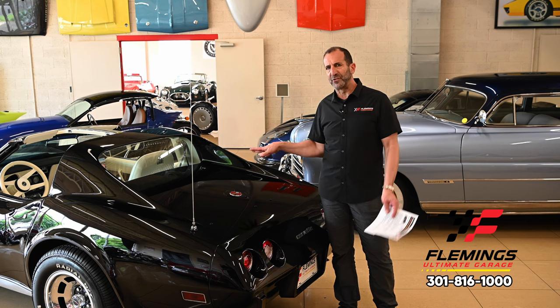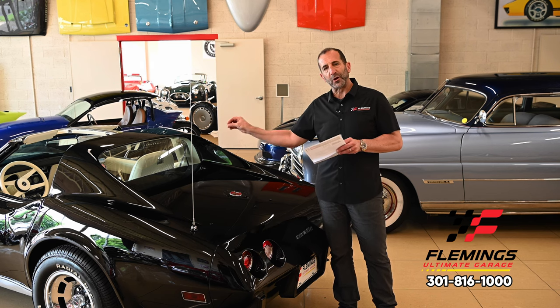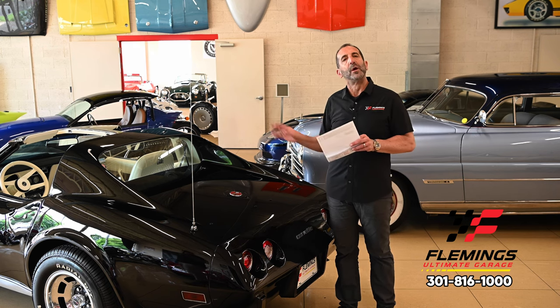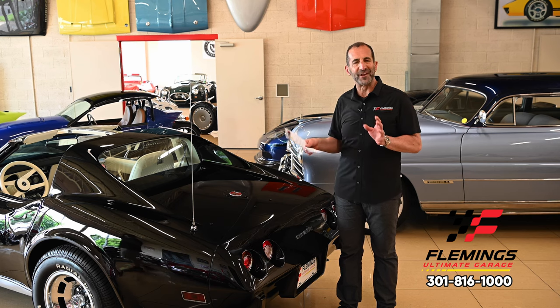This car has a Bilstein upgraded suspension as part of all of the upgrades — it has a ton of them and I can't roll through all of them in the video. We left the Sports Car Club of America subscription decal on there — we can take that off if you don't want it. It was just part of the coolness of the car from the '70s, I thought it was great.